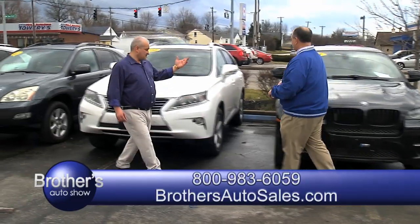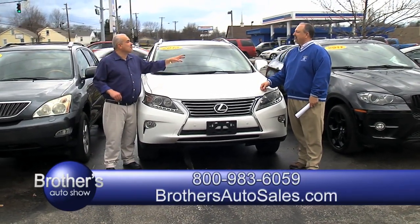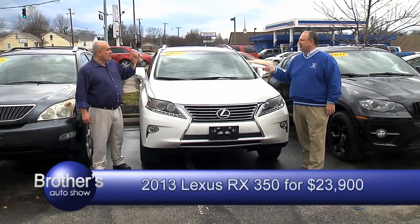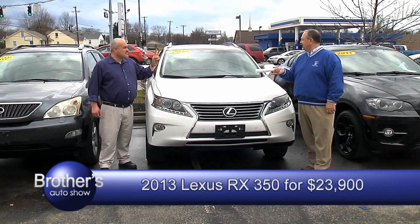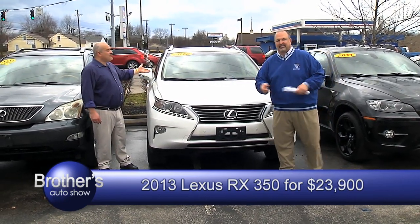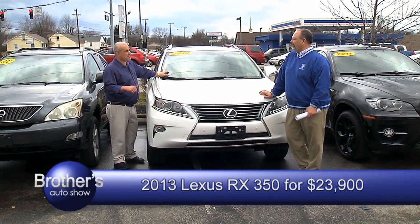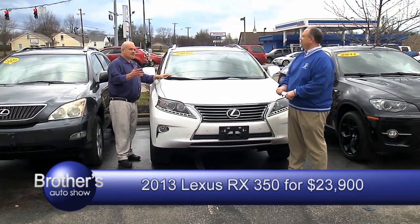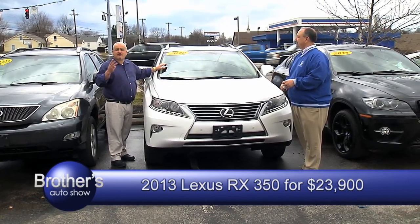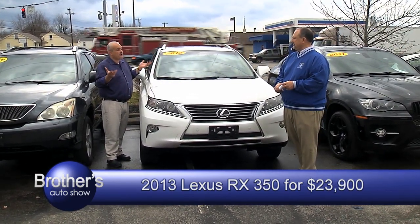We move on up to a Lexus now. You know Lexus — it's a nice automobile. 2013 model, one owner, no accident, leather, sunroof, navigation, all-wheel drive. The catch is for a 2013 — we're in 2019 right now. Lexus RX 350, all-wheel drive, one owner. It only has 41,000 miles — that vehicle is hardly driven. For a 2013 with 40,000 miles, one owner.